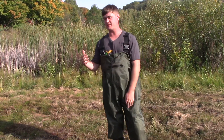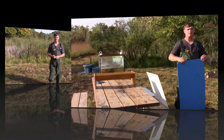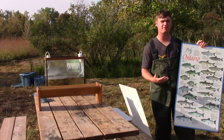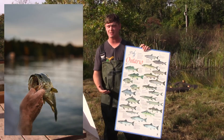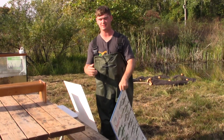Inside a wetland, creatures need food, water, shelter, and space. I am talking about the fish section today, so we can find plenty of fish found in the wetland and across southwestern Ontario. We can find smallmouth bass, largemouth bass, carp — I can name a bunch of species that we can find inside the wetland.